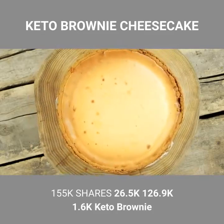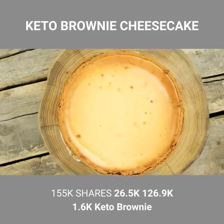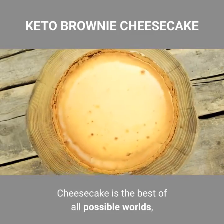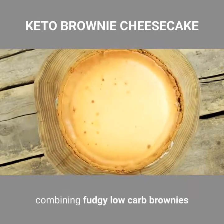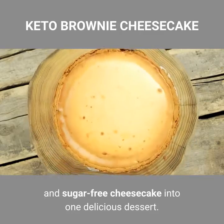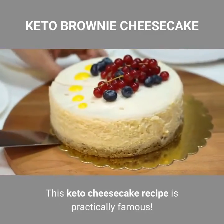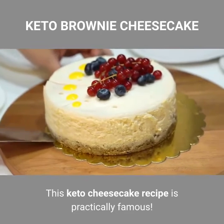Keto Brownie Cheesecake is the best of all possible worlds, combining fudgy low-carb brownies and sugar-free cheesecake into one delicious dessert. This keto cheesecake recipe is practically famous.